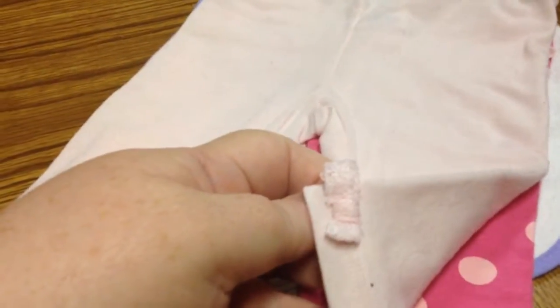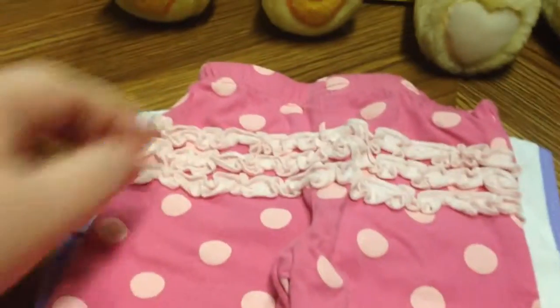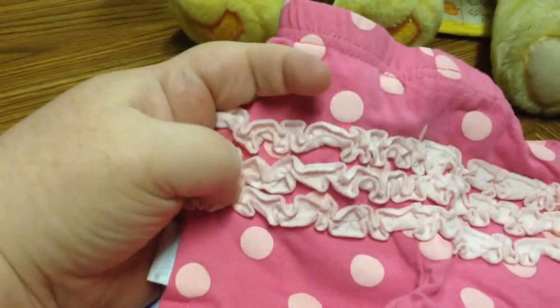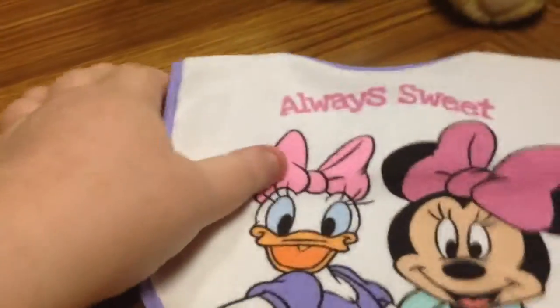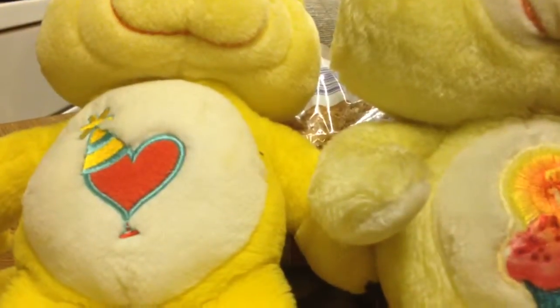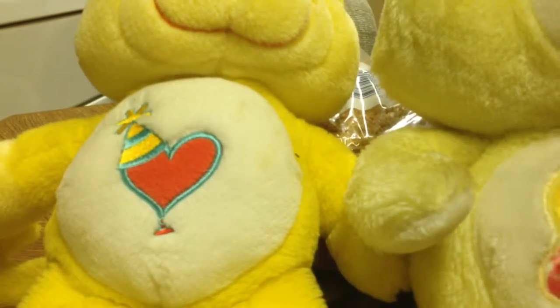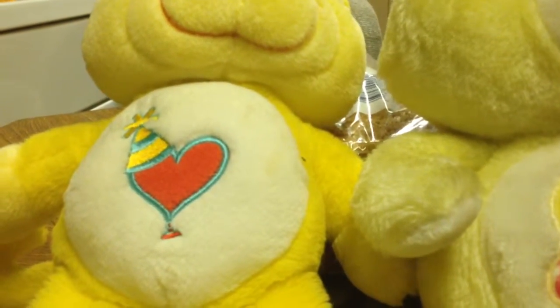And then I got these little pants with a little bow on the leg, and then I got these pants that have the ruffle on the butt — they're super tiny. And then I got this bib. And that is my haul!